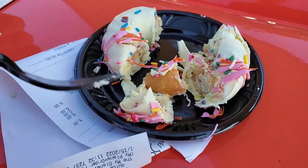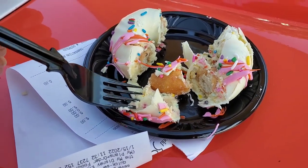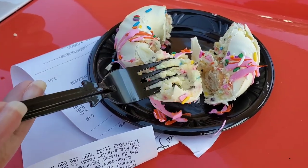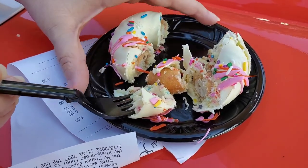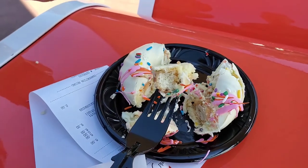So the outside is hard. The white is hard because the Bavarian cream is right inside that. See? And then inside the Bavarian cream is the donut. That's pretty cool.